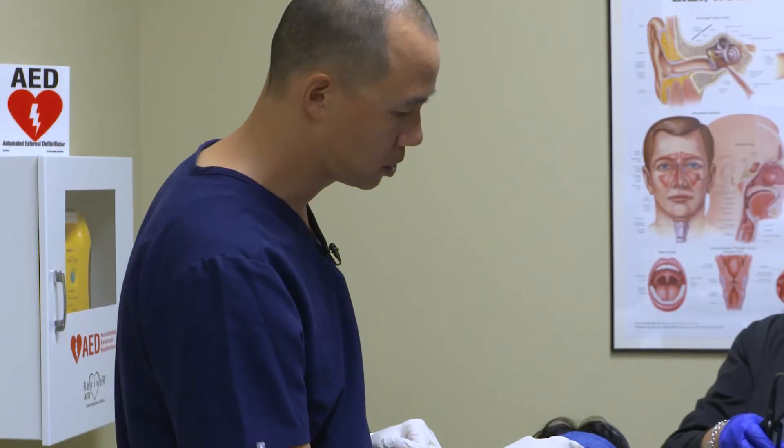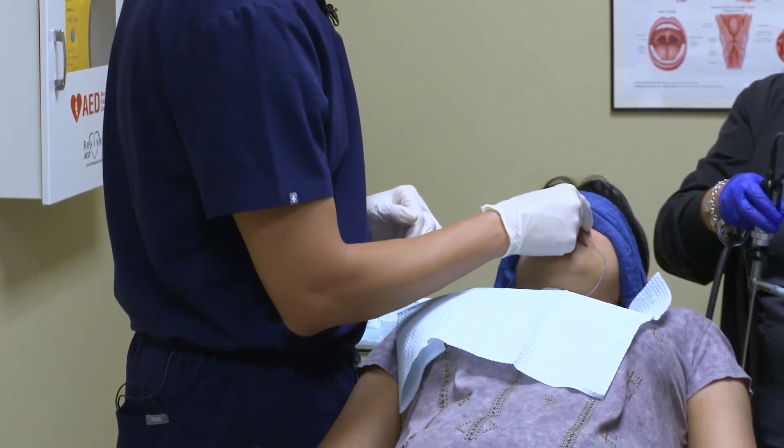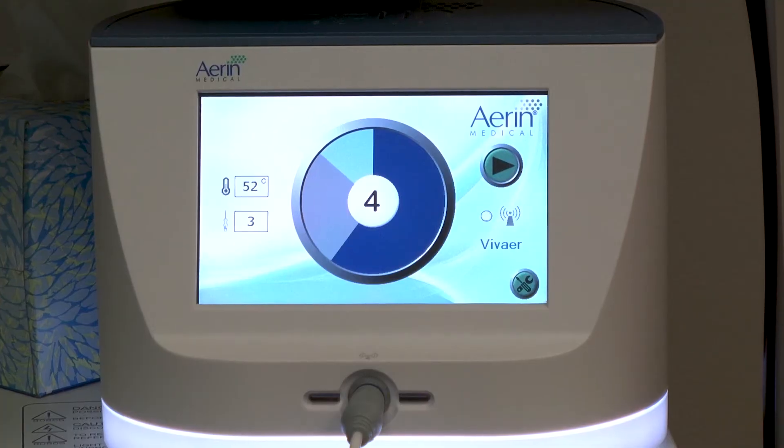The Vivere procedure lasts about one hour — from the minute the patient gets into the procedure room to when they leave. The majority of the cases I do are in-office, and I think that's a large selling point for a lot of patients. Many are amazed at the simplicity of the procedure as well as the minimally invasive nature of it, so the overall impression is very, very positive.